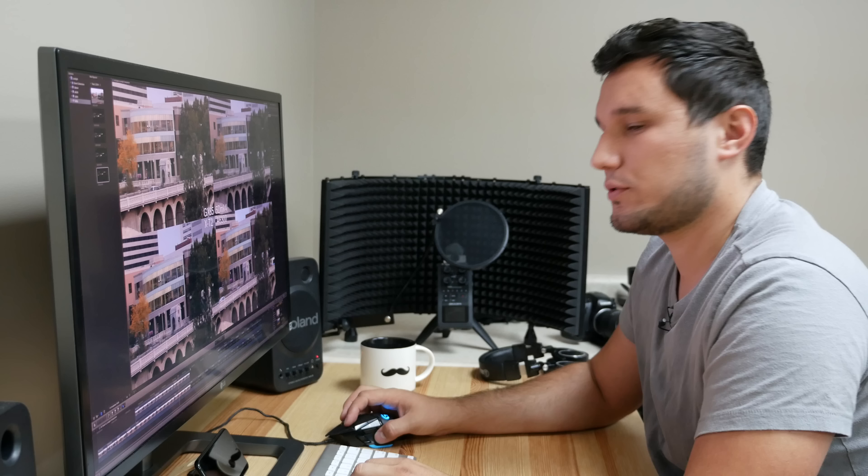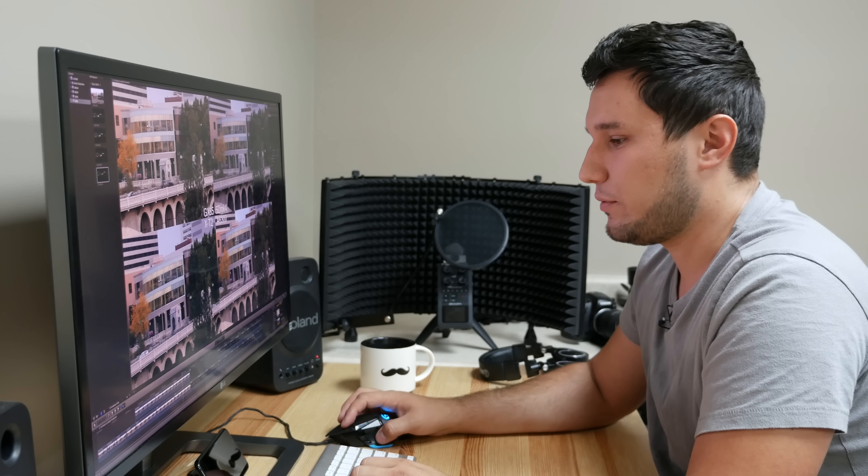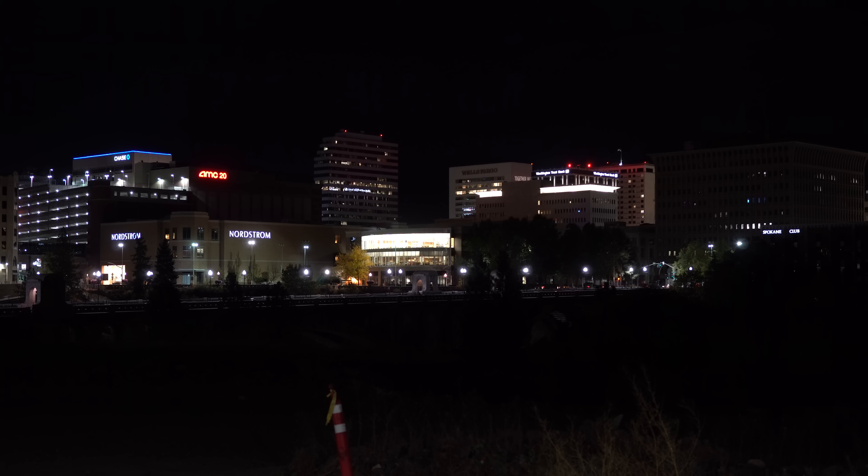I was not expecting this whatsoever — five times the file size, three and a half times the price of the A6300, and the details are just smeared. I really don't know what's going on there. Moving to low light — same conditions, shooting at f2.8. The A6300 at ISO 1600 f2.8 is what I used as my exposure reference, matching what my eyes saw. Side by side at 1600, the A6300 is extremely clean. The 5D looks to have similar noise to the Panasonic Micro Four Thirds sensor. The X-T2 has a better, more true-to-life white balance with similar noise.